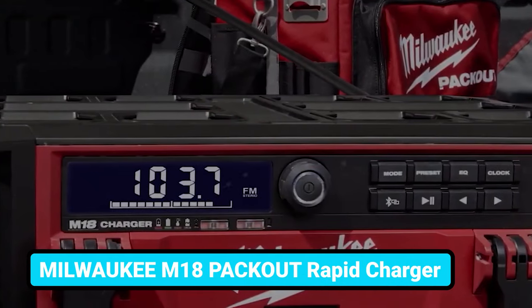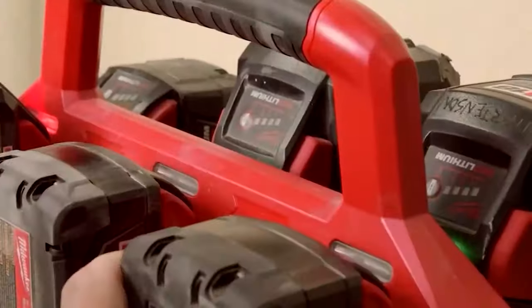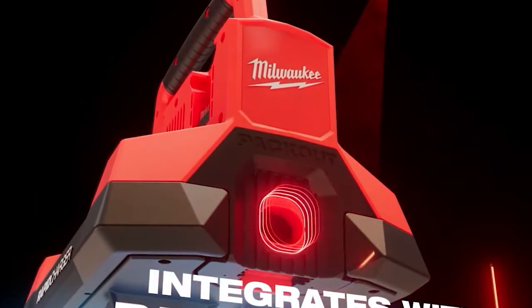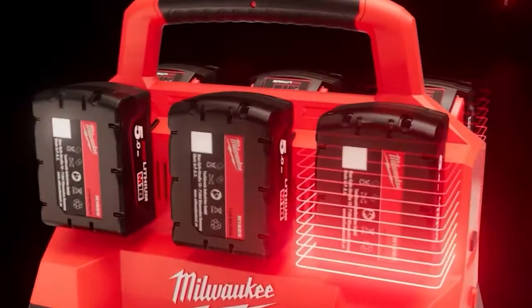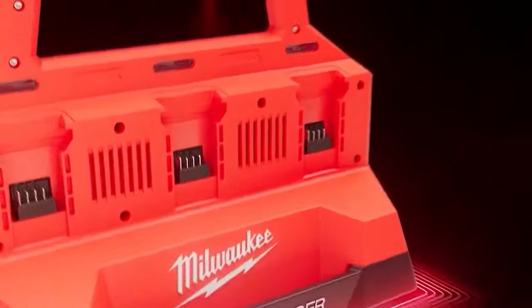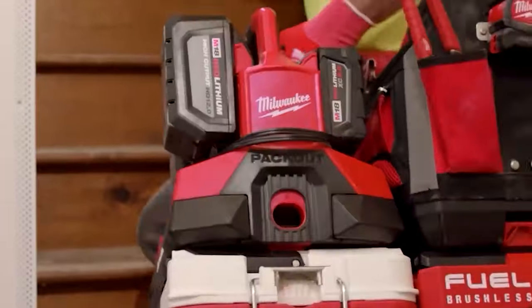If you often face dead battery issues and need to charge more than one battery at a time, the Milwaukee Rapid Charger comes into play. It integrates with the Packout system and allows you to set 6 M18 batteries on board and charge two simultaneously, taking around 60 minutes to charge them fully. This charger comes with a robust handle and base design to withstand the toughest situations. The charge status indications help you prevent overcharging issues and maintain good battery health.